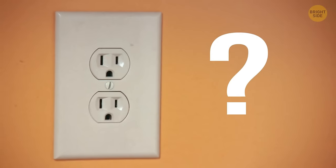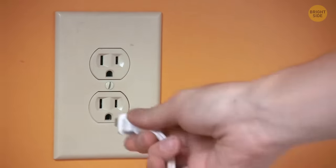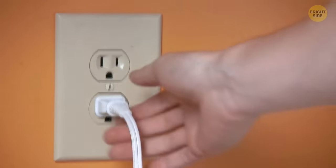Why are there two holes in the socket? The left hole is neutral, the right hole is hot, and the gap underneath is ground. Electricity needs to flow through the chain — the current flows from the hot slot, passes through your phone charger for example, and then goes through the neutral hole.